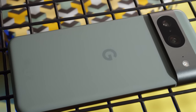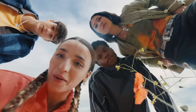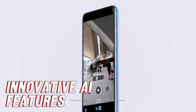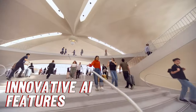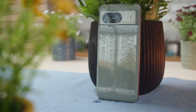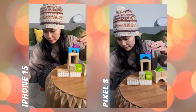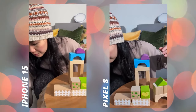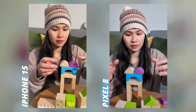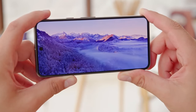Now we're diving into the Google Pixel 8, a device that's been causing quite a stir in the smartphone world. The Pixel 8 doesn't just take photos — it captures moments so vividly you'd swear you're reliving them. Powered by Google's legendary computational photography, this smart camera system turns even the most amateur shots into works of art. There's also the Night Sight feature for low-light photography. Performance-wise, the Pixel 8 is fast, efficient, and never tires, all thanks to its latest-gen processor.